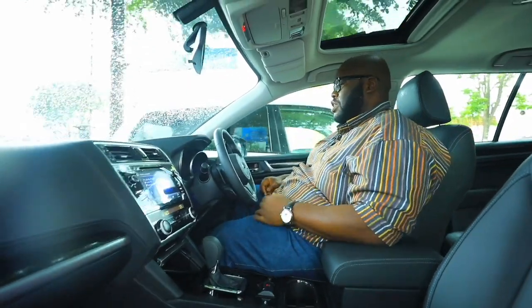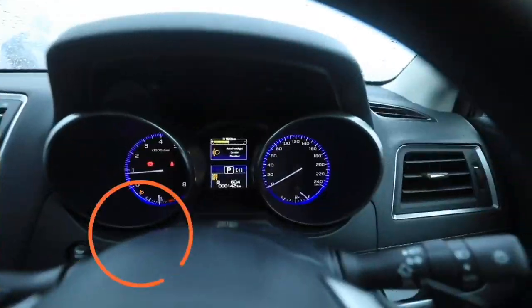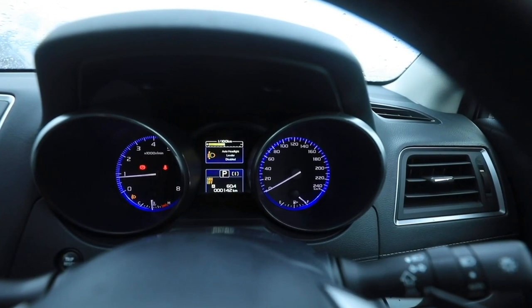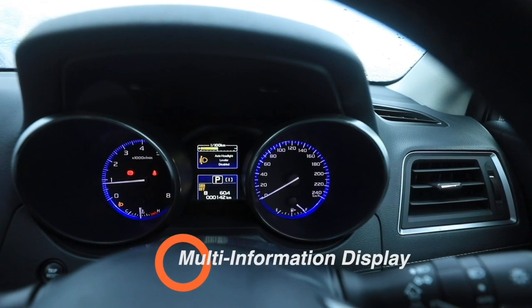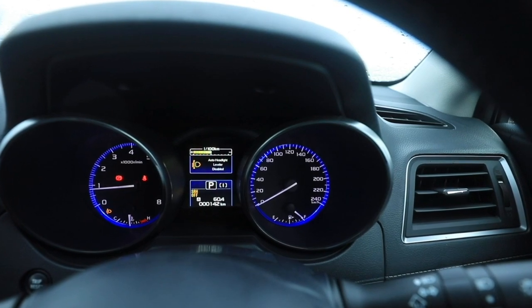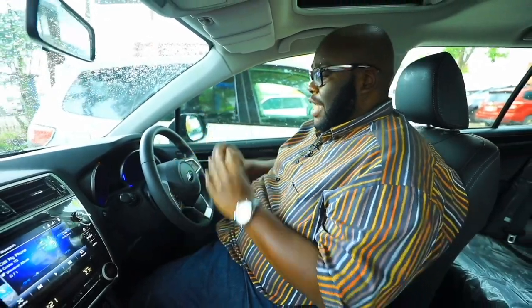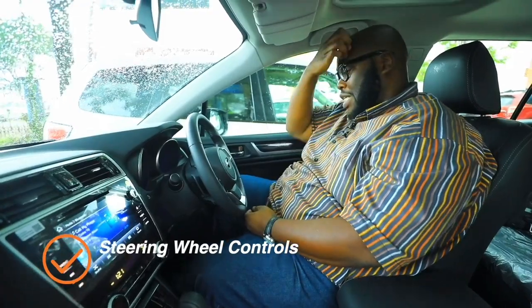On the instrument binnacle, there's a light blue hue that doesn't overpower the driver's eyes, with very clear lettering. On the left you have a tachometer and on the right the speedometer. In between is a multi-information display that shows fuel level and critical vehicle information — for example if a door is open or if there are any sensor issues.